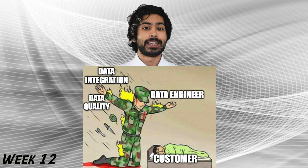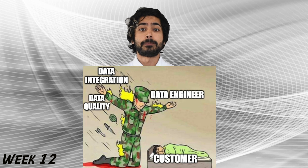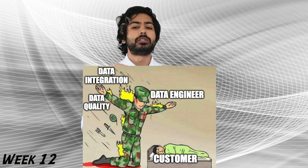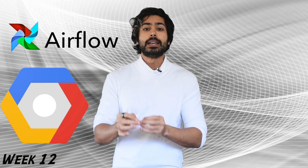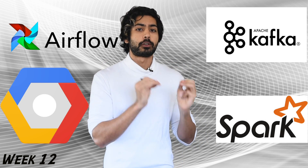The last topic is to learn data engineering. Datatox.club has another course on this which teaches us Airflow and GCP for data ingestion, Kafka for streaming, and Spark for batch processing.